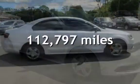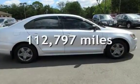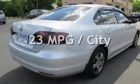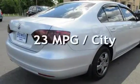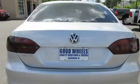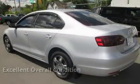This Volkswagen has less than 113,000 miles on the odometer. Estimated fuel economy for this vehicle is 23 miles per gallon in the city and 29 miles per gallon on the highway. This vehicle is in excellent overall condition.